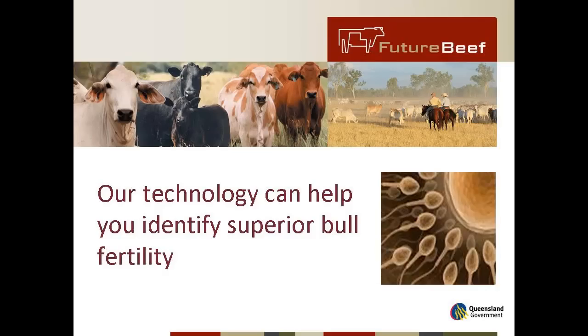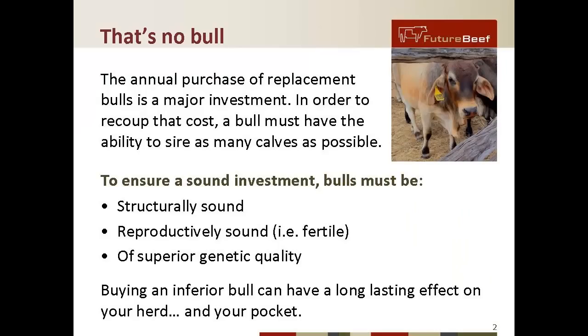My name is Alan Lang, senior beef extension officer. In this video we talk about technology to identify superior bull fertility — and that's no bull. The annual purchase of replacement bulls is a major investment, so it makes sense to get value out of this investment. A bull must have the ability to sire as many calves as possible, and you can't tell this by merely looking at the bull.